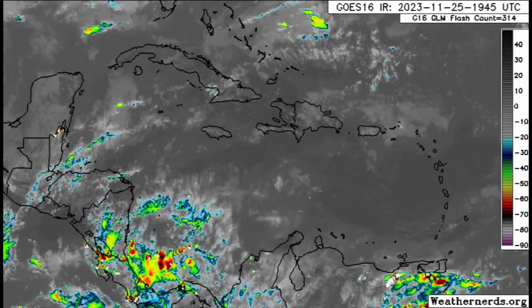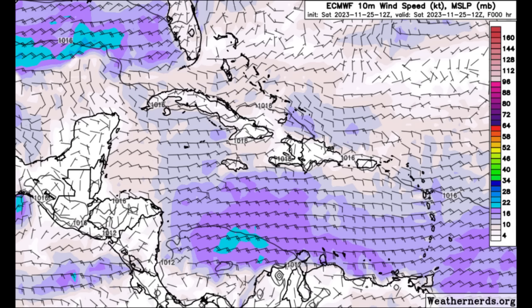Looking at this map, those purple shadings represent winds of at least around 10 to around 16 knots. The darker purple shading represents winds up to around 16 knots, and around 20 knots for those lighter blue shadings. Some areas have been experiencing breezy conditions, especially the eastern islands, the Lesser Antilles, going toward the ABC islands.